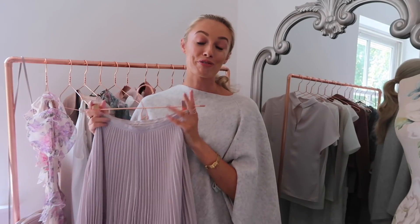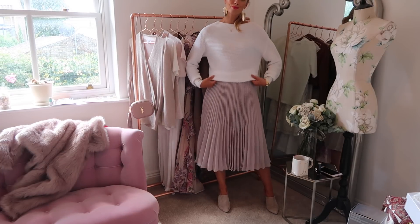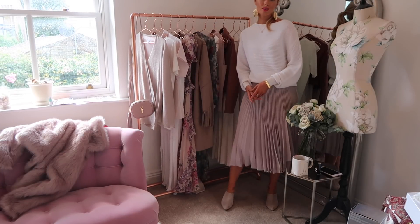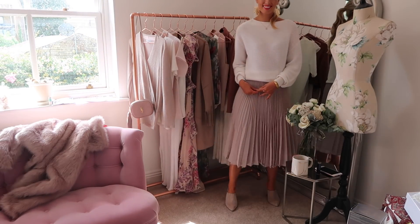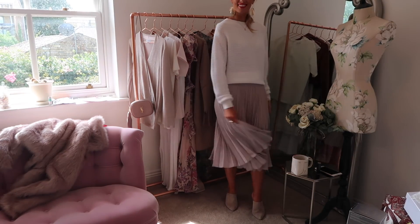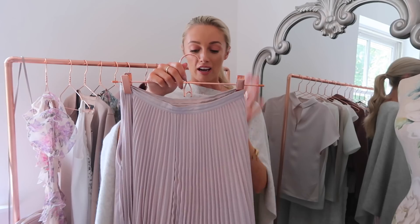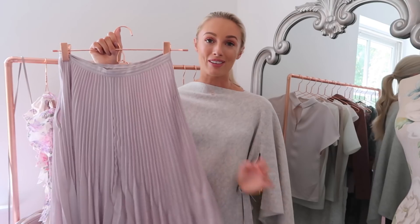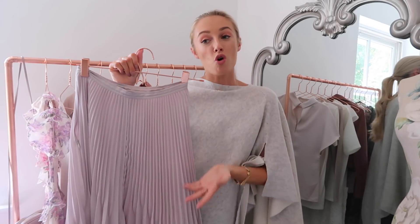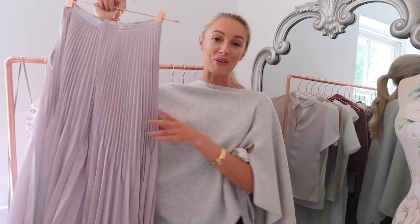I've mentioned a midi skirt a few times now, and the one I picked up is this beautiful pleated midi skirt again from Reiss in this gorgeous blush — almost like a mauve colour, moving slightly away from blush pink into blush purple. The way this hangs is just absolutely beautiful; when you twirl and move, it has the most beautiful flow to the fabric, which I think is the main point of difference between this and more affordable versions. I've worn this with a slouchy knit, and it's probably one of my favourite current outfits — warm, stylish, very timeless but also very on trend.